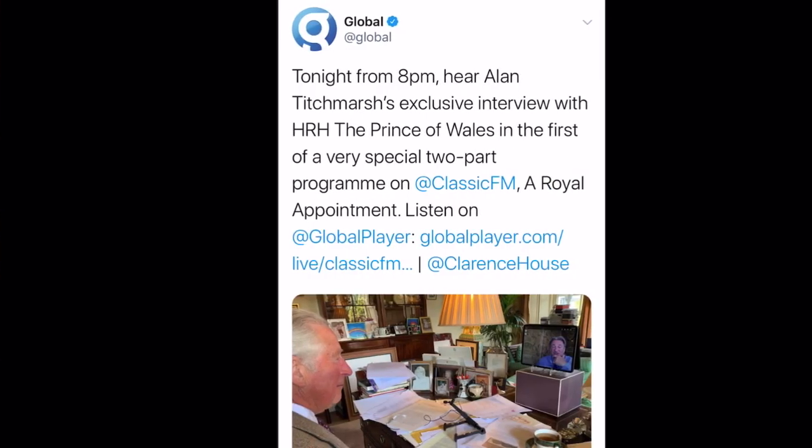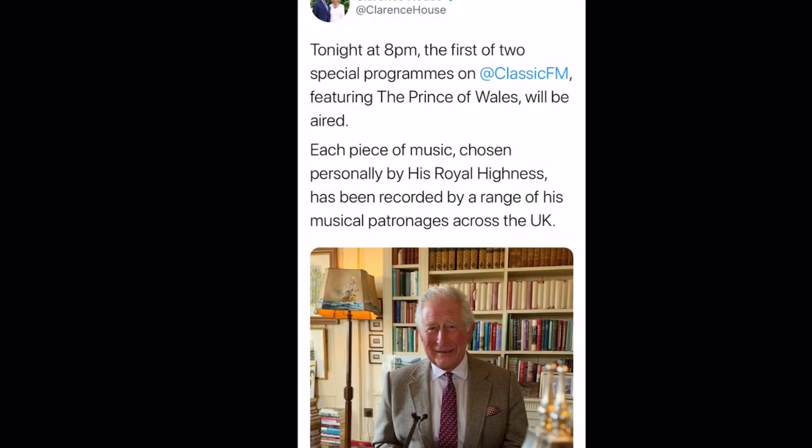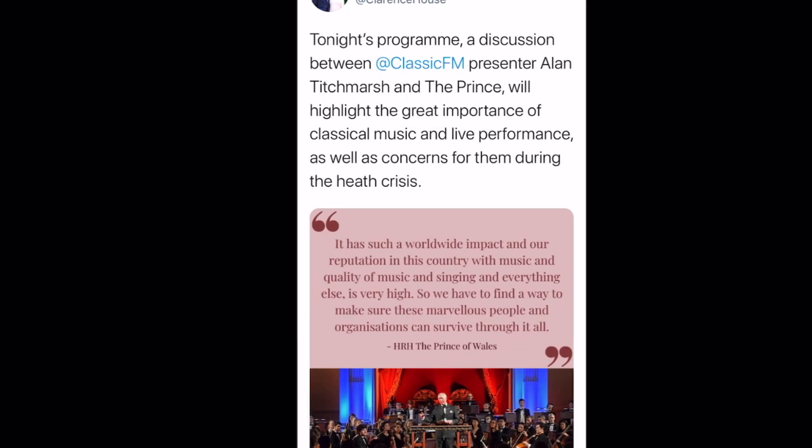Let's stop being nosy and read. Global posted: tonight from 8pm, Alan Titchmarsh's exclusive interview with His Royal Highness the Prince of Wales in the first of a very special two-part programme on Classic FM, 'A Royal Appointment'. Listen on Global Player — there is a link — and you can also follow on Clarence House as well. Each piece of music chosen personally by His Royal Highness has been recorded by a range of his musical patronages across the UK, which I think is a really lovely idea. Tonight's programme is a discussion between Classic FM presenter Alan Titchmarsh and the Prince, and will highlight the great importance of classical music and live performance, as well as concerns for them during the health crisis.